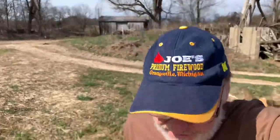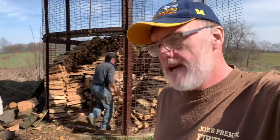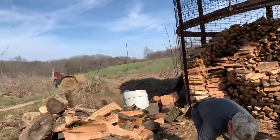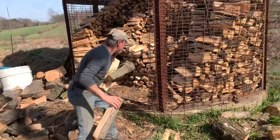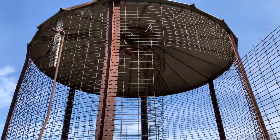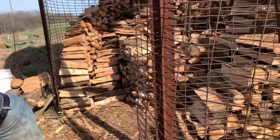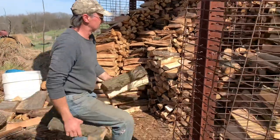Hey everybody, this is Joe from Joe's Premium Firewood. Today's video is by popular demand — I'm over at John's corn crib. You know Nate's partner John. We had a lot of questions about the corn crib over the last year. They fill the whole thing up, and right now he's got about one-third loaded.